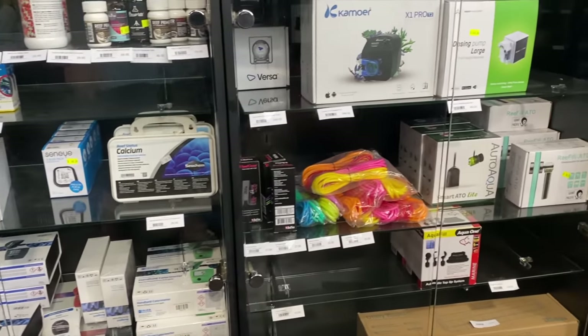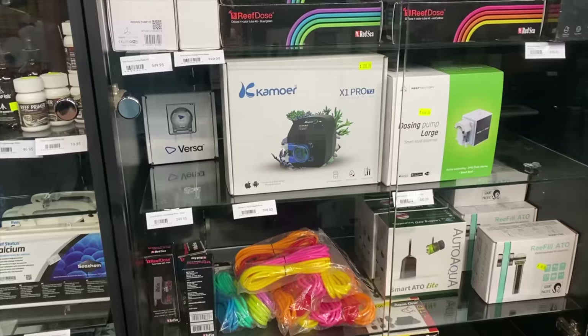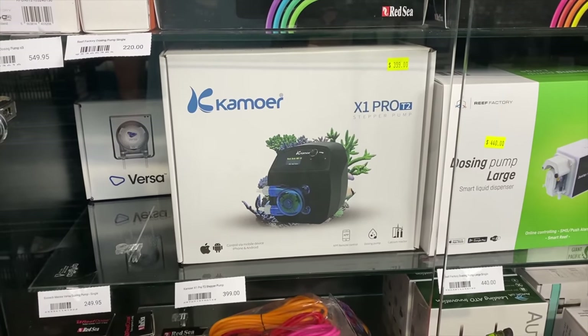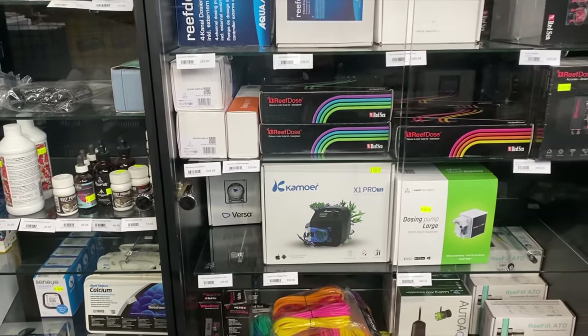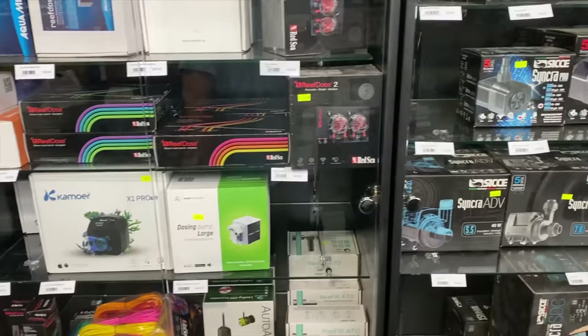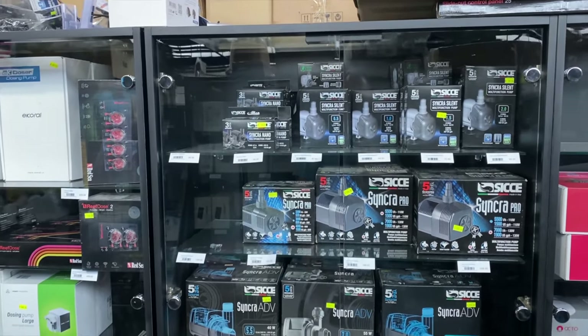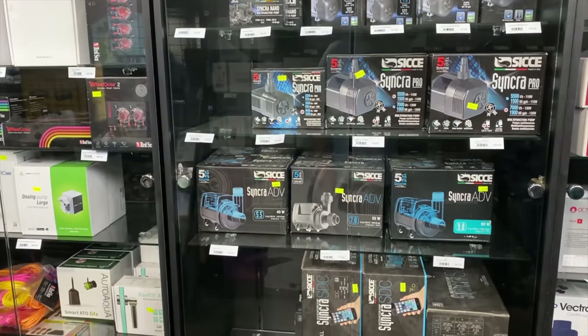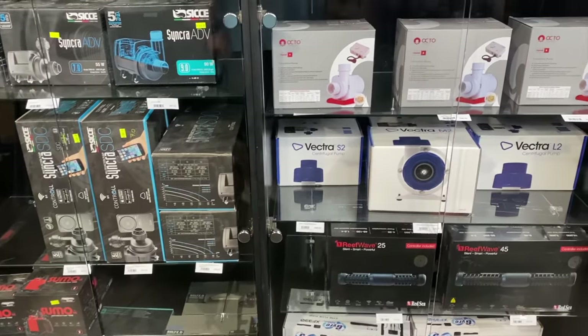We've got Hannah Instruments. We've got Kamoer — so you've got Versus, Kamoer, Reef Factory, all continuous duty pumps. So you can pick your poison for your water change system, whether you want to go Ecotec, Kamoer or Reef Factory. You've got all the Red Sea dosing lines there. You've got the Sicce pumps galore from their Nanos through their Pros to their DC-controlled ones — a massive, massive assortment of different pumps there.